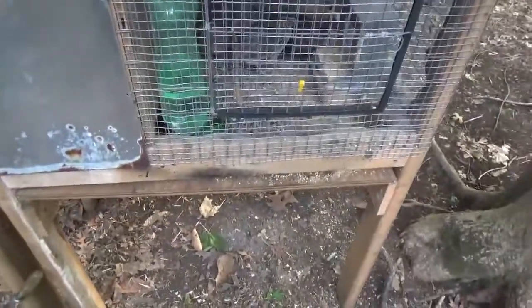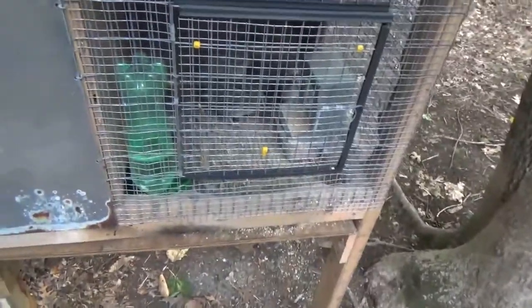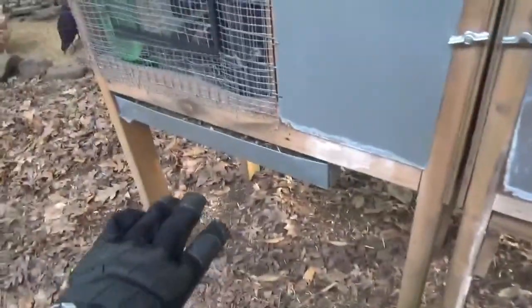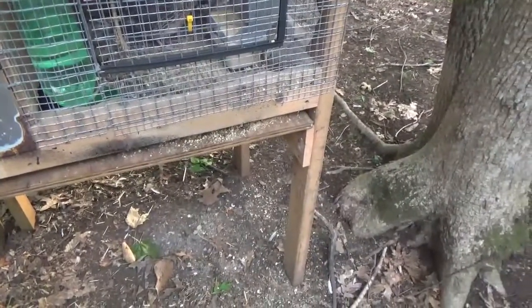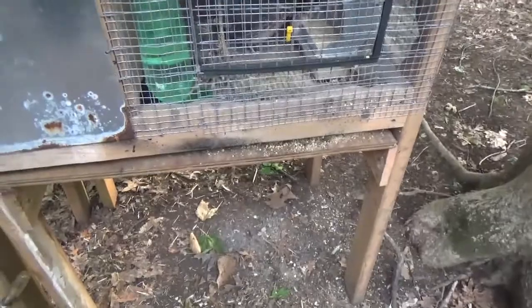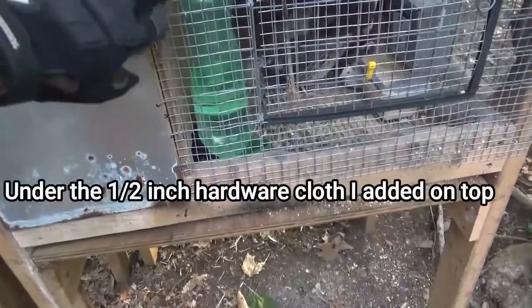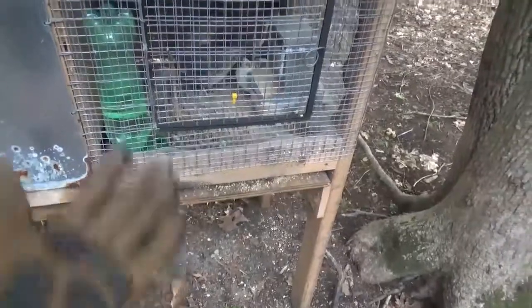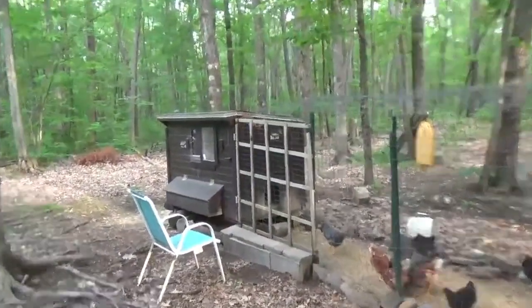I came out one morning and noticed that I had three dead birds in the cage. What I had done is I had a storage bin underneath here collecting the droppings, because on this particular one I just didn't have a tray like I do over here. So I put the bin under there, and that was just my fault — I didn't think of the fact that something would jump in that bin and reach up through the wire — probably one by two spacing — and that's what was happening.